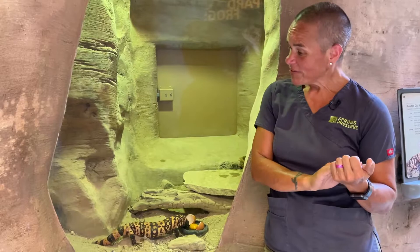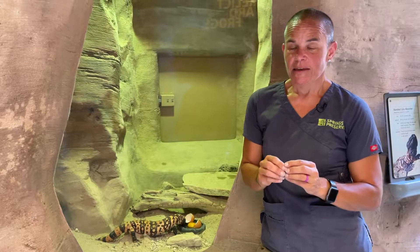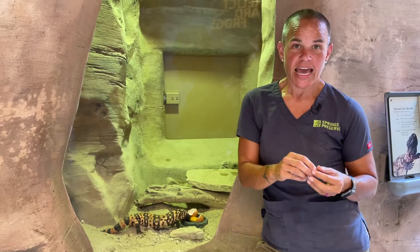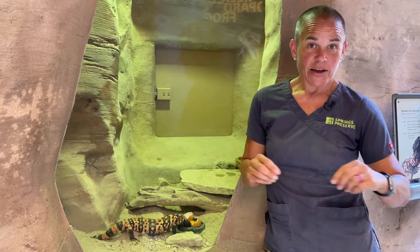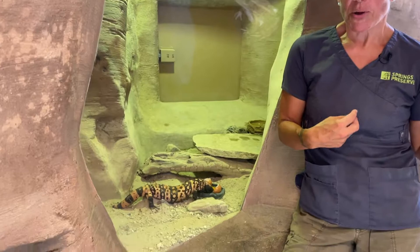They spend up to 90% of their time in their burrows, but they can be active at different times depending on the time of year. They can be active during the day in the spring when temperatures are more moderate — that's called diurnal. They can be active at dawn or dusk when it starts to get really hot — that's called crepuscular. And when they're active at night, that's called nocturnal. So these guys are diurnal, crepuscular, and nocturnal depending on the time of year.